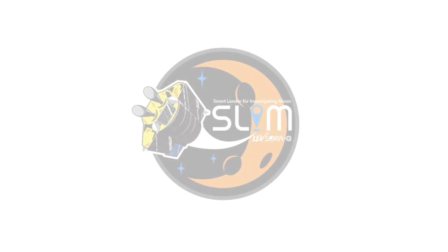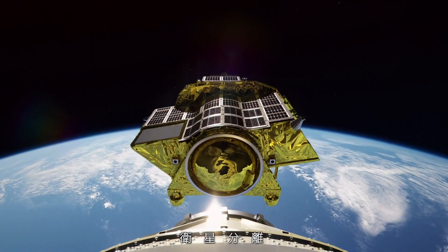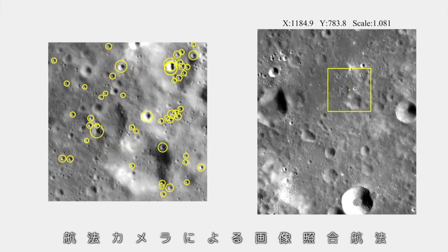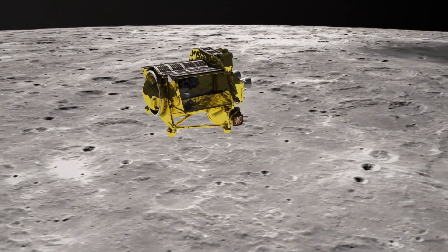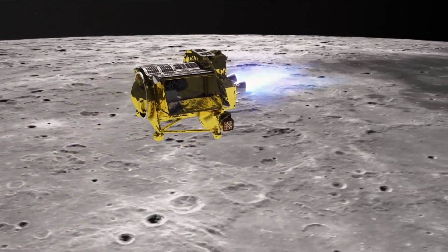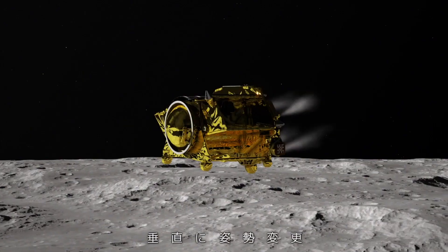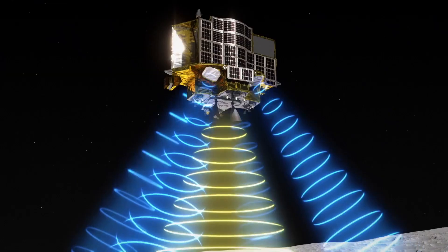Along for the ride on the XRISM rocket will be a moon mission called SLIM — the Smart Lander for Investigating Moon. SLIM is a 420-pound spacecraft that will test lunar landing techniques for future missions. As it makes its descent towards the moon, the lander will employ cutting-edge technology inspired by facial recognition systems, enabling it to identify lunar craters and determine its exact position using observational data previously gathered by another lunar orbiter named Selene.